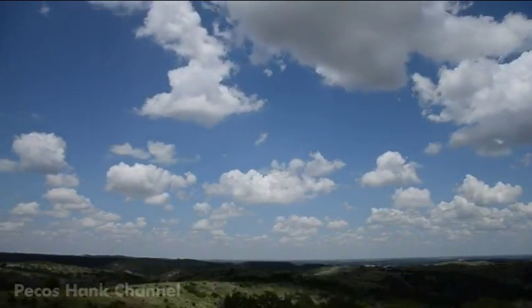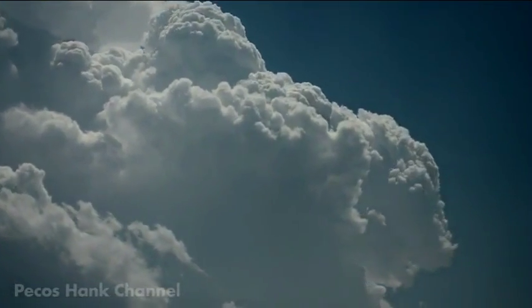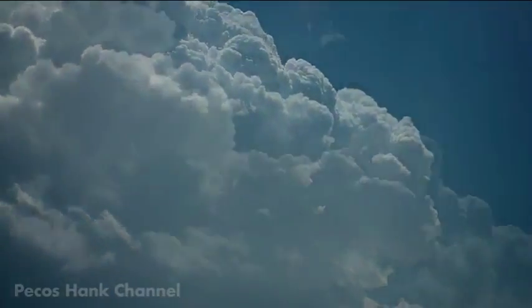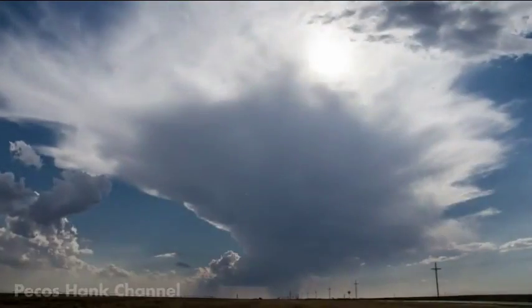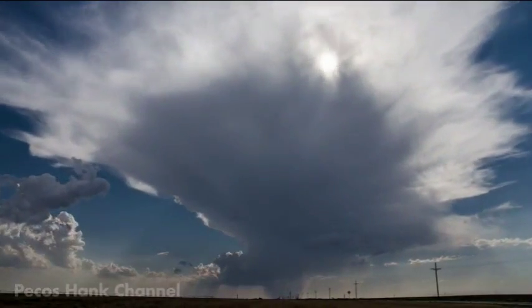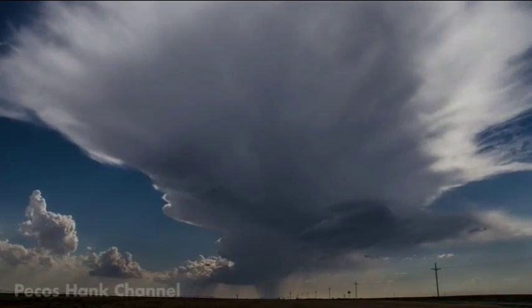Blue skies soar over an increasingly unstable atmosphere. A tornado watch is issued. An isolated thunderstorm rises high into the atmosphere. Precipitation begins to fall.